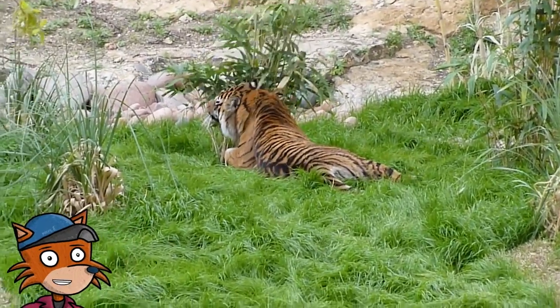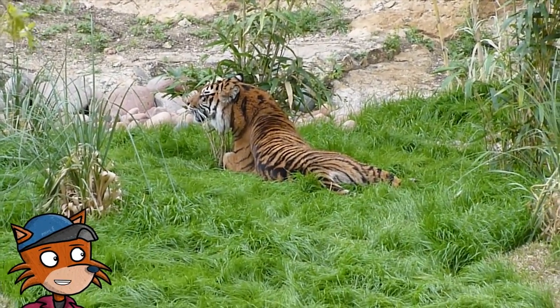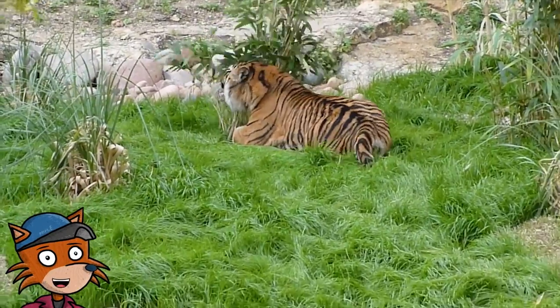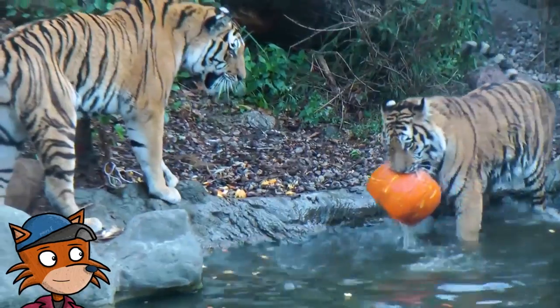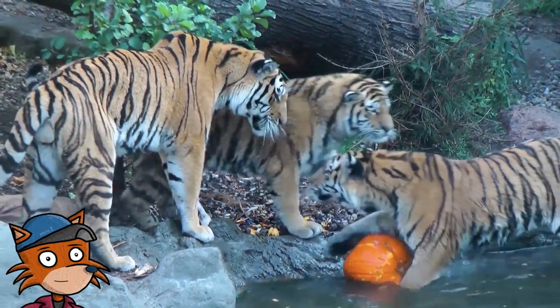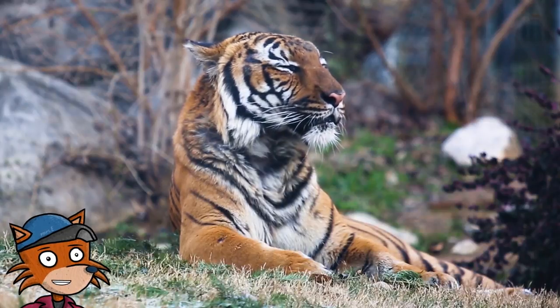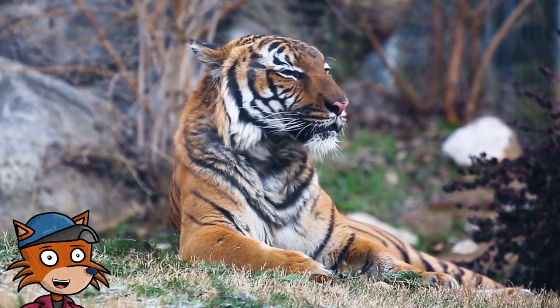Most animals in the wild don't see in color or as vividly as humans. The orange color of tigers helps them to blend in with the wild grasses. The black stripes break up the orange color. For the animals in the wild, it looks like grass's shadow. As a result, the prey cannot see the tiger.